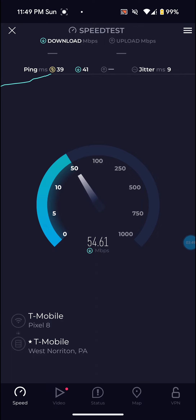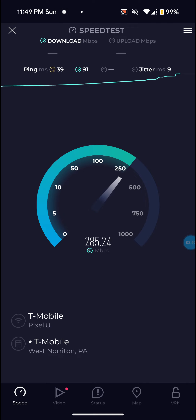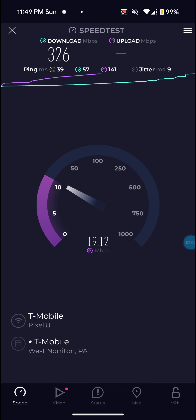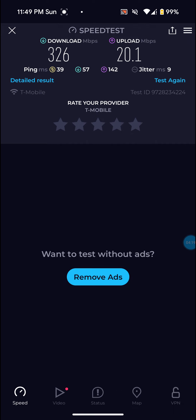Ping went up a little bit on this one. 326 on the download, so the download is going back up — that's a good thing. 20.1 on the upload, so that's definitely not too bad. And then 39 on the ping.